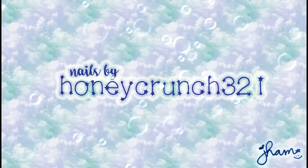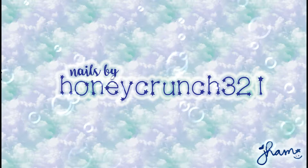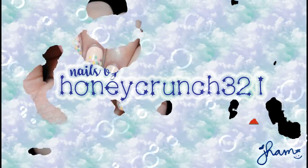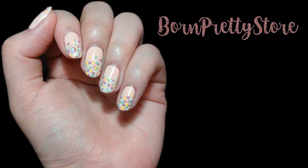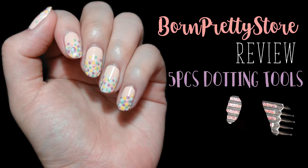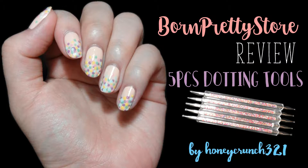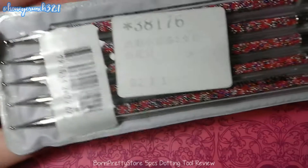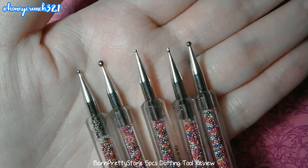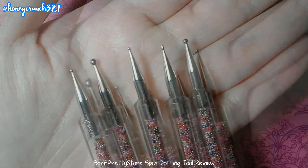Hi lovely people, welcome back to my channel, and if you're new here don't forget to subscribe. For today's video I will be reviewing the dotting tools sent to me by Born Pretty Store. It comes with a plastic case and there are five of them — one dotting tool has two different head sizes, so that makes it ten.